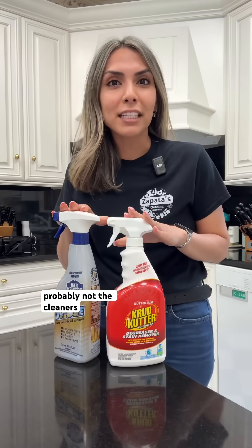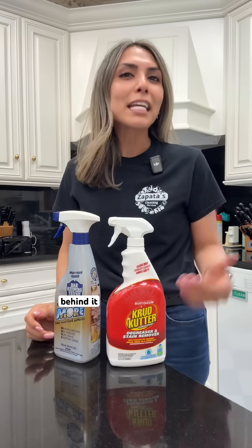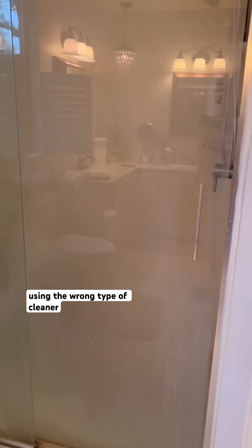If your cleaning products stop working, it's probably not the cleaners — it's the actual chemistry behind it. Here's what's happening. Reason number one: using the wrong type of cleaner.